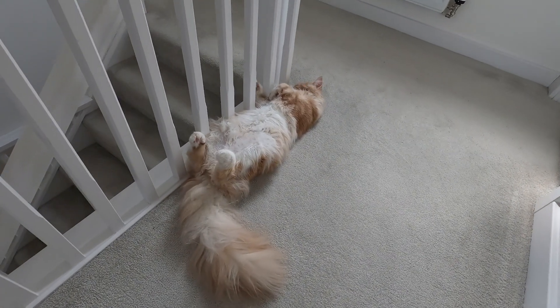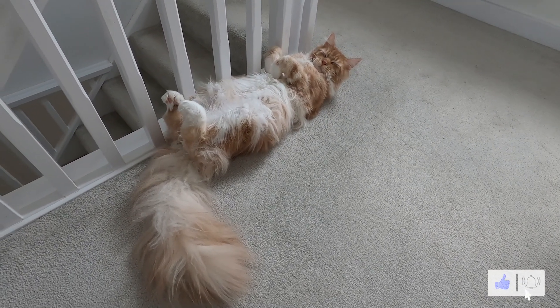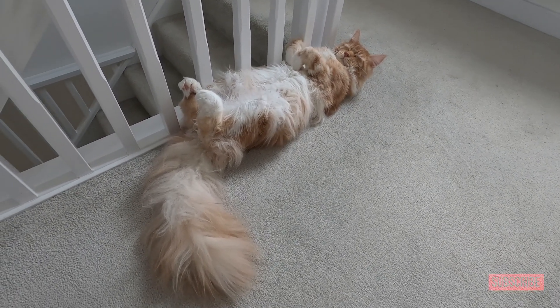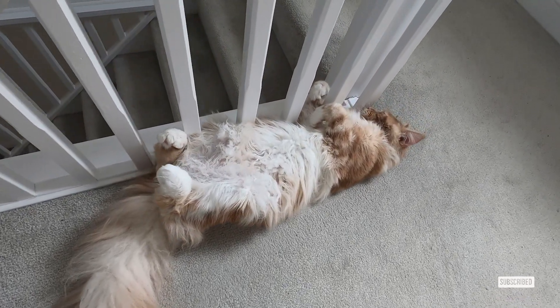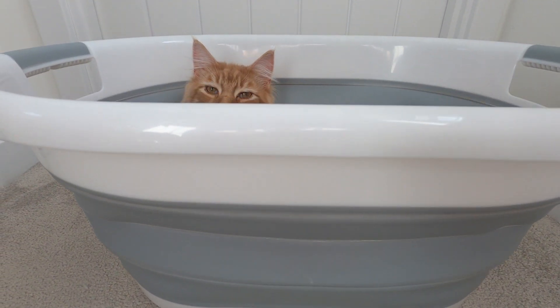I called the next one 'paws to the sky' — very comfy. If you follow the channel, you might know that washing machines are comfortable.